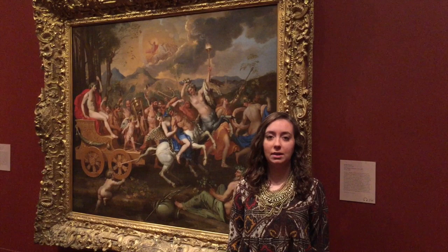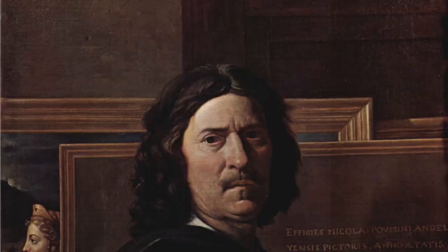Hi, my name is Madison Rohr and I'm here at the Nelson-Atkins Museum of Art in Kansas City, Missouri. The painting next to me is called The Triumph of Bacchus by Nicolas Poussin.